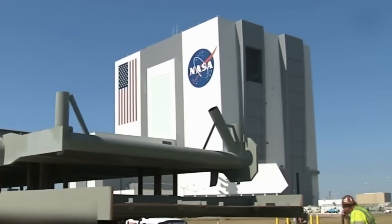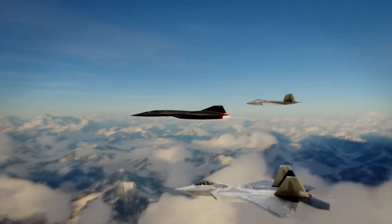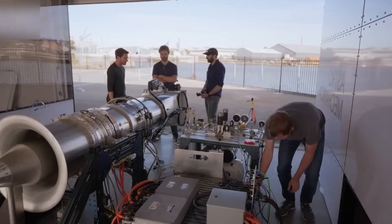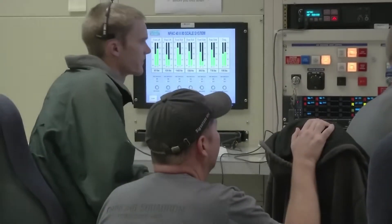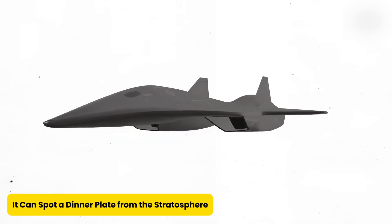Acting as both a surveillance aircraft and a strike machine, it's more versatile than a Swiss Army knife at a ninja convention. Whether it's spying from the edge of space or delivering hypersonic punches, the SR-72 is built to dominate. Enemies can try, but catching this thing — not in this lifetime. It can spot a dinner plate from the stratosphere.